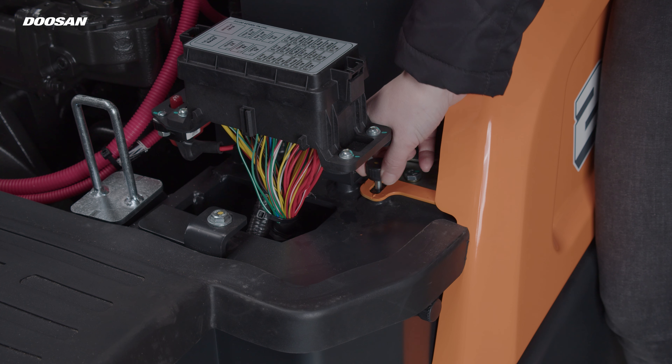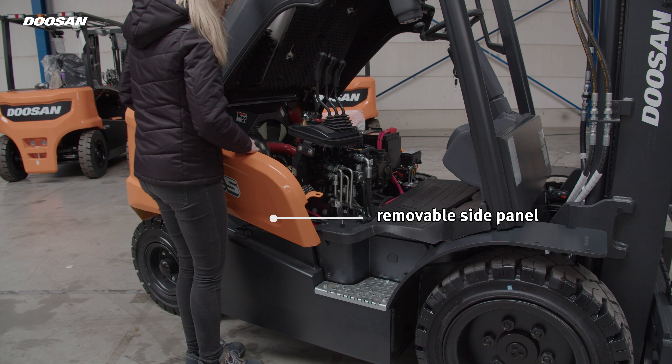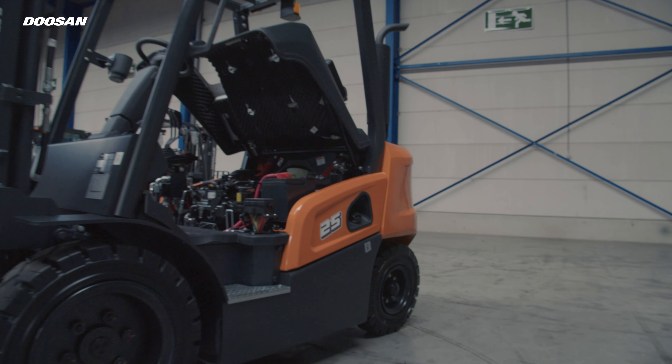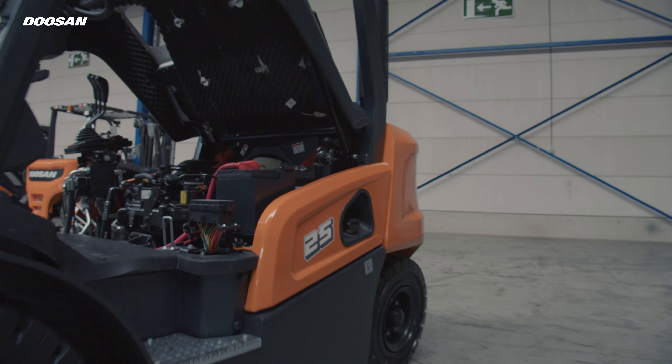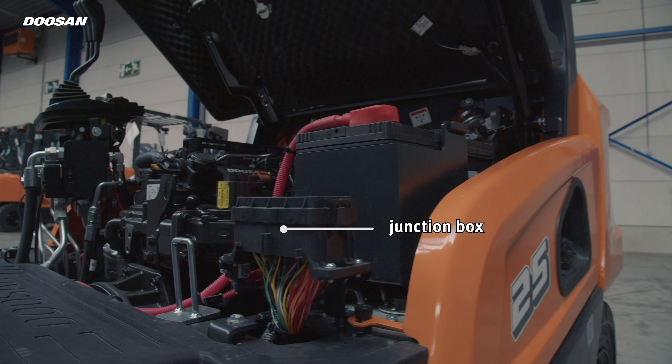The side panel can be removed without any tools. When you take off the side panel, you can see that the most important electrical components are centralized in a junction box. Maintenance and inspection can be carried out quickly and easily on the NXS series.